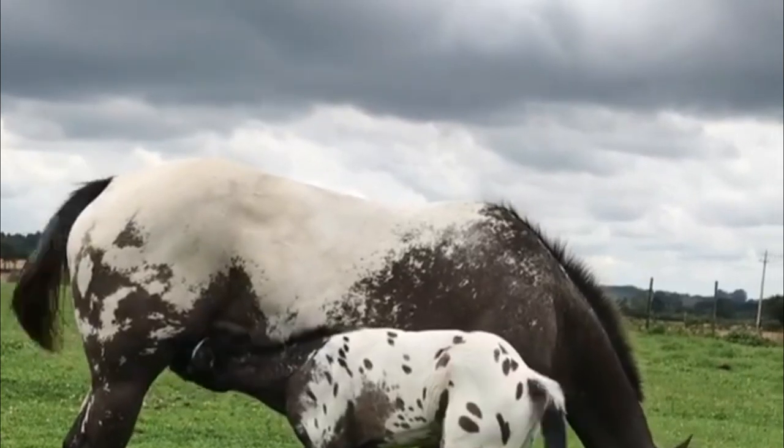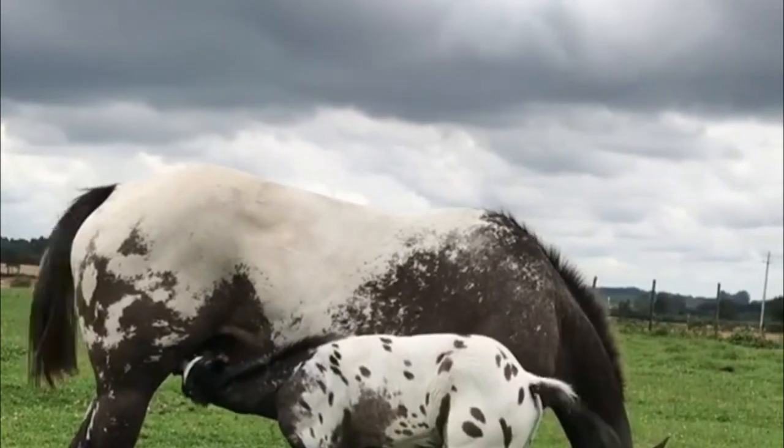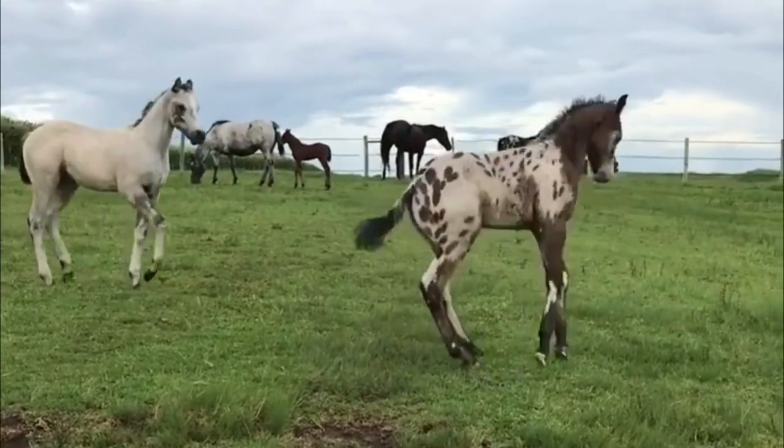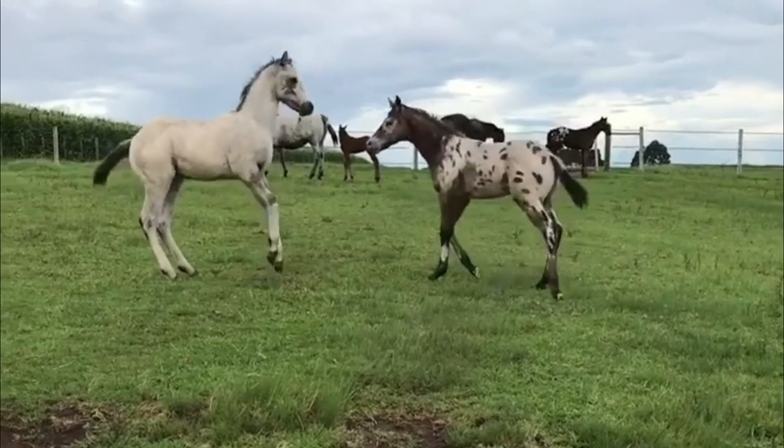The Appaloosa horse typically stands between 14 hands to 15 hands, but some can be a bit larger. Its average weight ranges from 950 to 1,200 pounds.